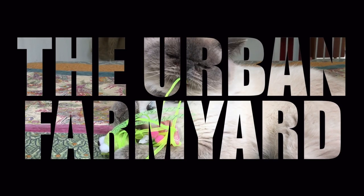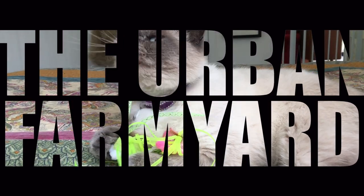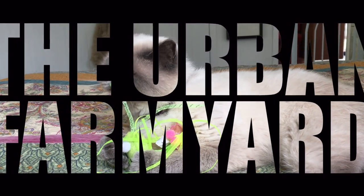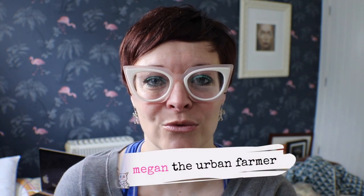Welcome back to the urban farmyard where this city girl goes country. Today we're chatting about ringworm. Here in the rescue center we have a little kitten who unfortunately has come down with ringworm, and her new adoptive family had a few questions, so I thought it was worth turning those questions into a video.